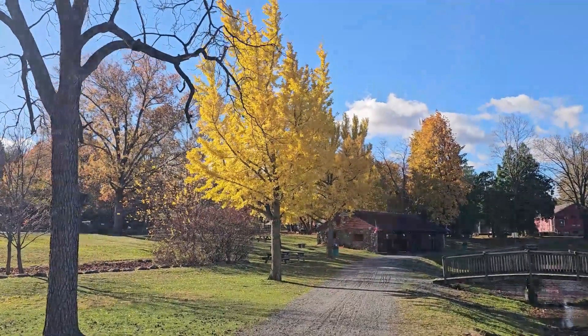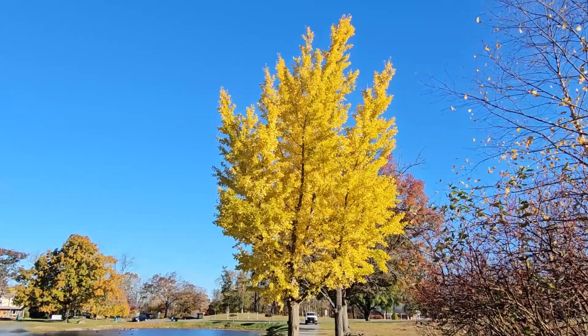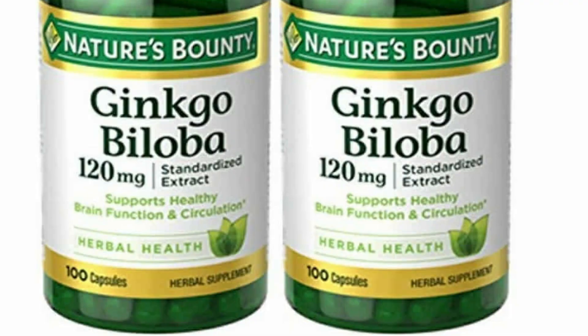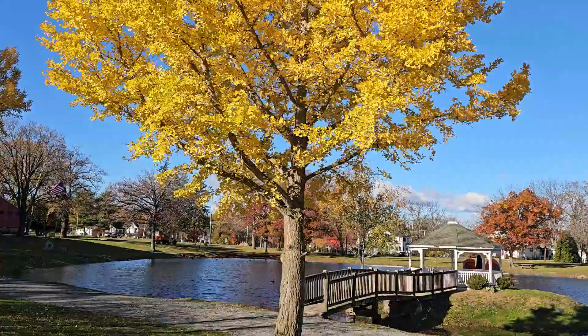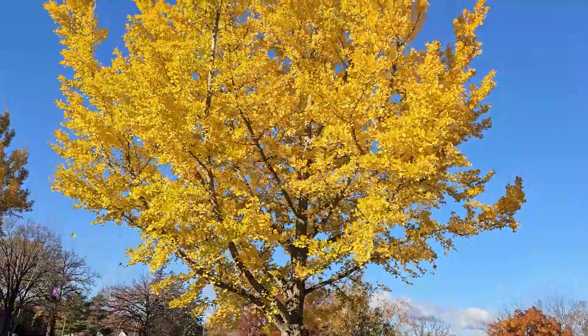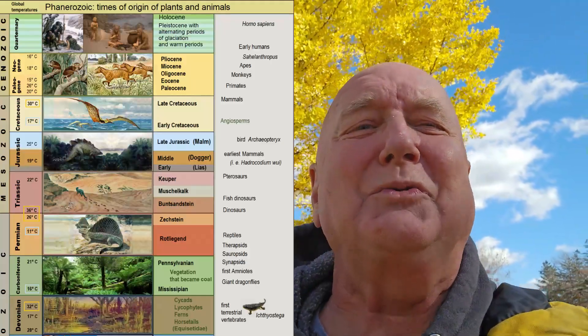I knew right away that had to be a ginkgo biloba. Most people know the ginkgo tree as one of the leading herbal supplements in both Europe and North America, that came originally from China and has a long tradition in Chinese medicine. But I want to talk about this tree's amazing history. It's been around for millions of years, and it is one of the most resilient trees in the world.